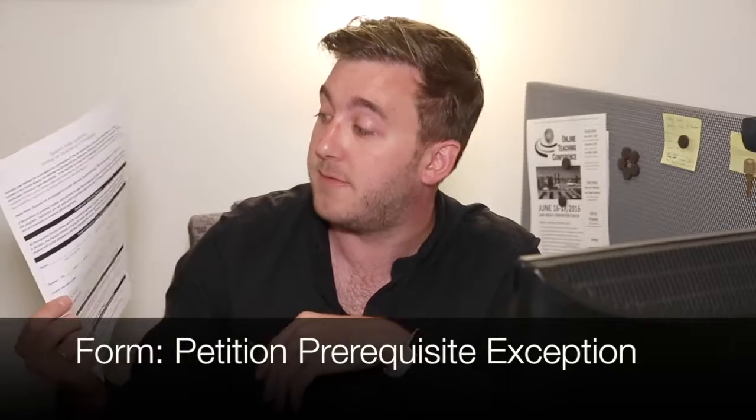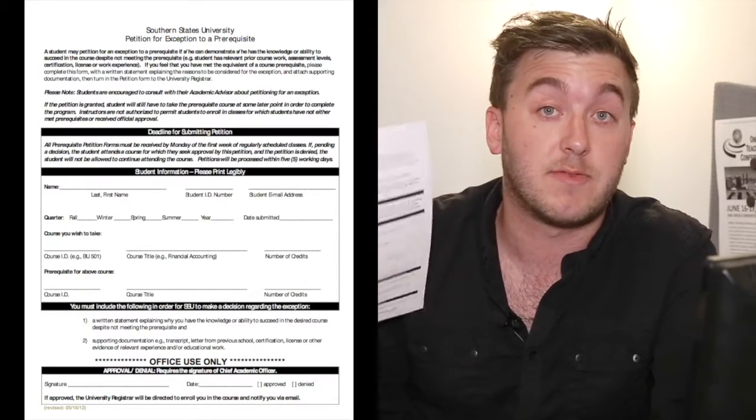The next form is the petition for exception to a prerequisite. This is a form you will need to fill out if there's a prerequisite that you have not met — for example, if you want to take a specialized course that has a prerequisite. Instead of sending this to your academic advisor, you'll need to send this to the chief academic officer, Claudia Arisa, and you will also need to submit supporting documentation to prove that you have the requisite knowledge to take this course. This form is an application — it is not a guarantee. The chief academic officer Claudia Arisa will make the ultimate determination.